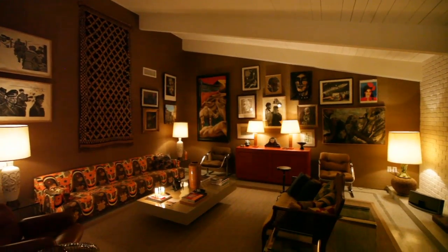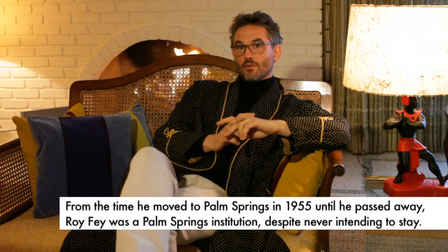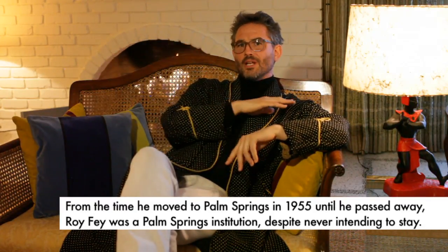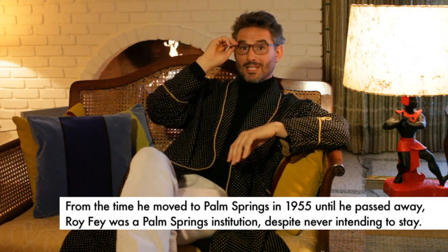So here we are in the living room, or great room, as seems to be often the name used here in Palm Springs. The house was built in 1970 by the Fay Building Company. Mr. Fay came here from Chicago and developed an enormous amount of this part of South Palm Springs, Indian Canyons.